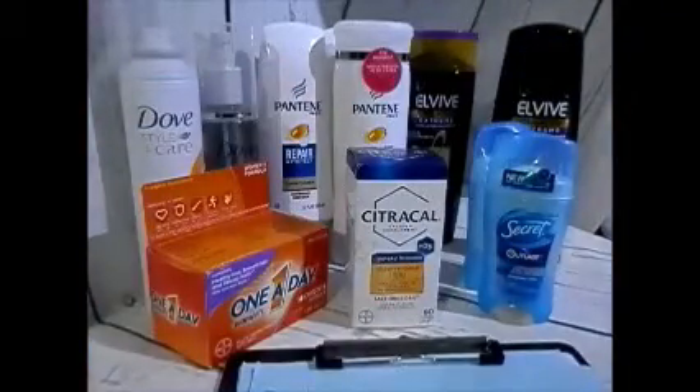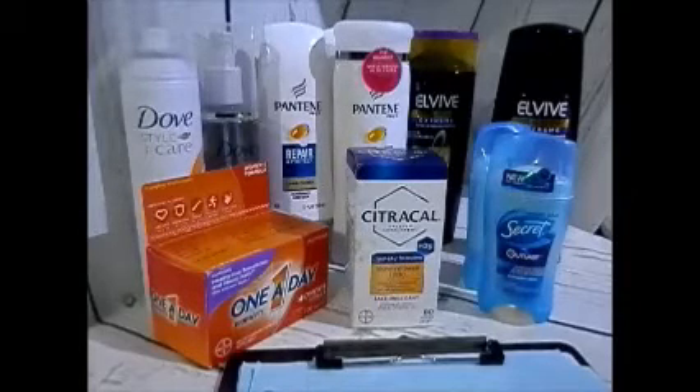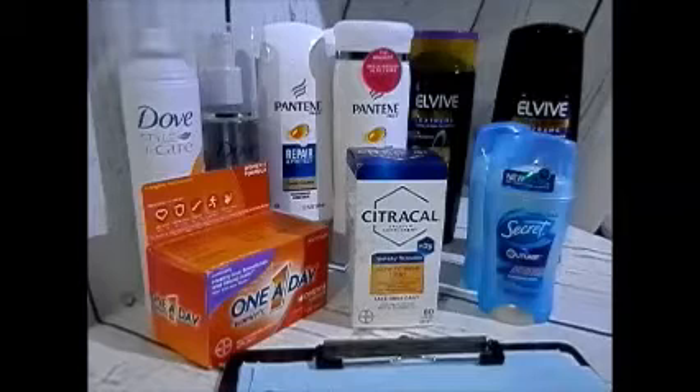Did I do something wrong? I'm just beginning and just starting to collect these little reward printouts. It feels like I did do something wrong at CVS. I'm not sure — I'm kind of clueless here.